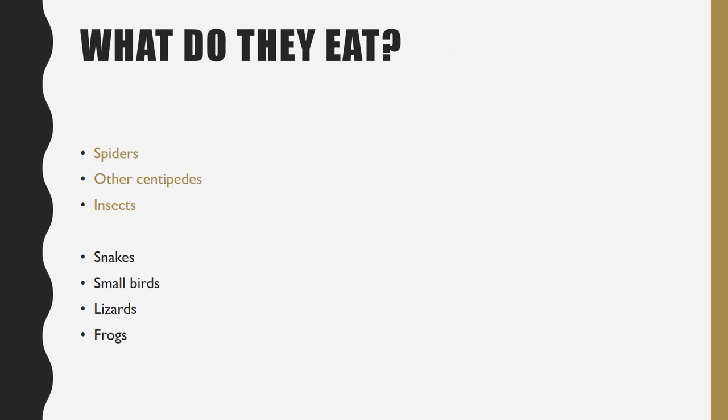What do they eat? Smaller centipedes eat spiders, other centipedes, and insects. Bigger centipedes eat snakes, small birds, lizards, frogs, and even rodents!